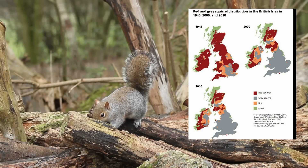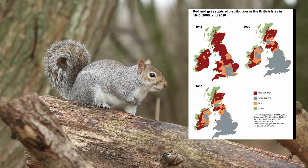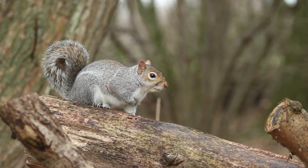From 1945 through to 2010, this image shows how grey squirrel territory has expanded. Now in 2022 you can imagine the grey squirrel has enhanced its territory even further.